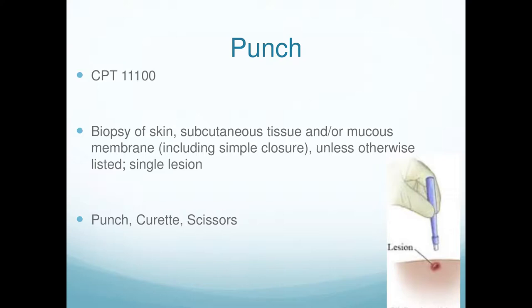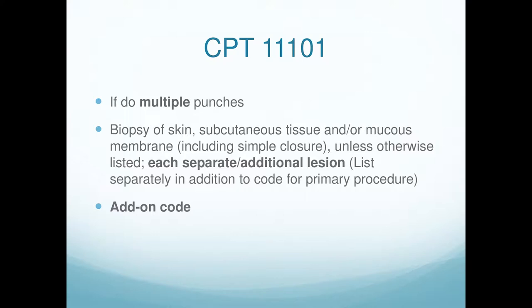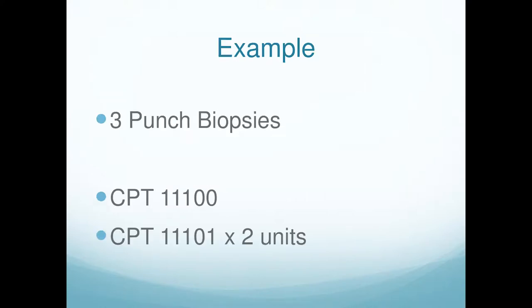If you do more than one punch — some people do one from the center and one from the periphery — there's an add-on code for the additional ones. An add-on code, by definition, does not take a 59 or 51 modifier. CPT 11101 is for each additional punch. So if you do three, you use 11100 for the first and 11101 for each additional one.